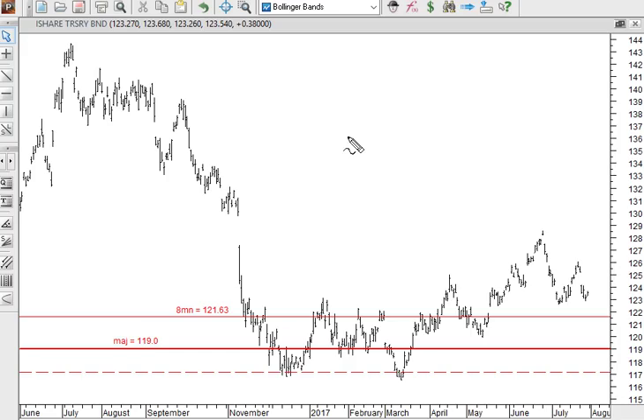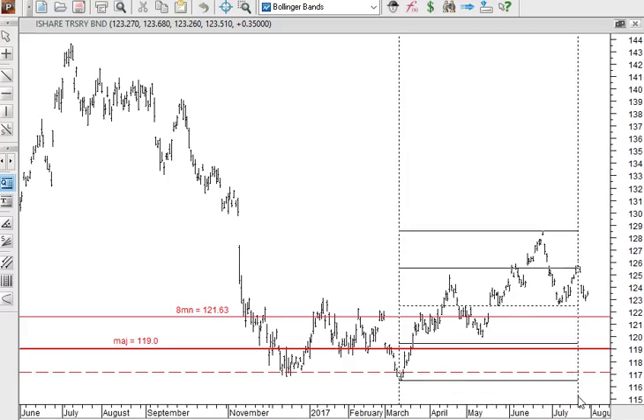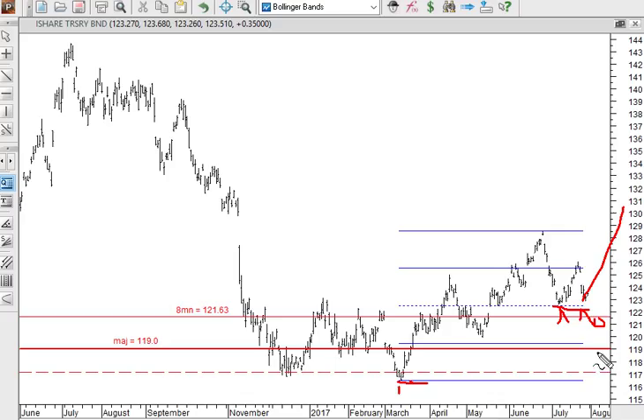Looking at the current chart of TLT, the T-bond ETF: it had a pretty poor week but is holding above its first level major support — the eight-month point of control at 121.63. Drawing in the halfway point of the recent low from earlier in the year, we can see the half-range support. Any chart trying to establish an uptrend off a major low will often retrace to that halfway point, which usually provides support. Price below 121.63 would indicate a retest of the major at 119; currently we're holding that level despite this down week.